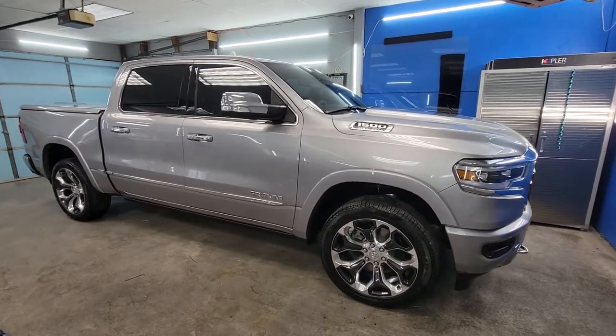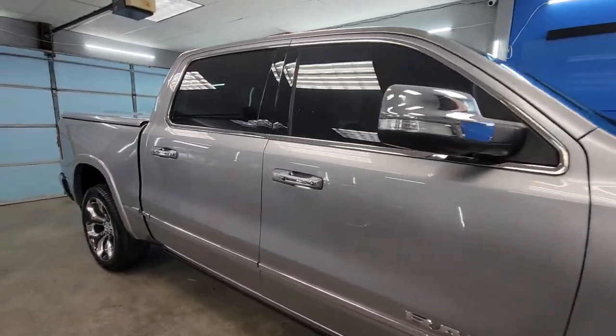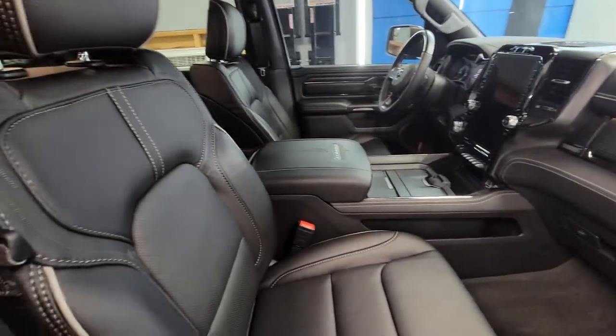Hey everyone, Mark here from Visual Pro Detailing. We have got a beautiful brand new Dodge Ram Limited that we did our gold elite ceramic coating package on.